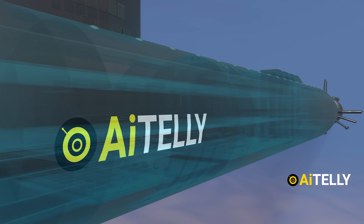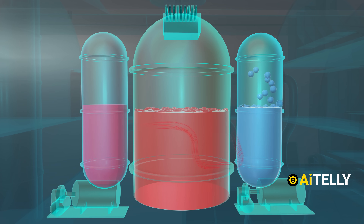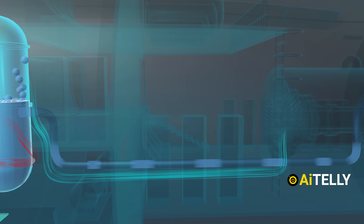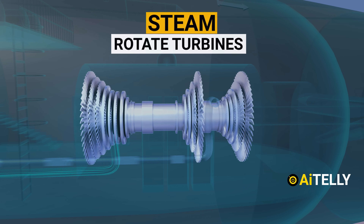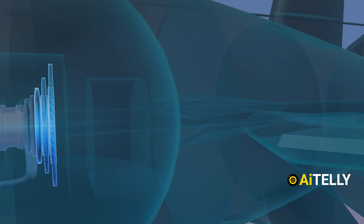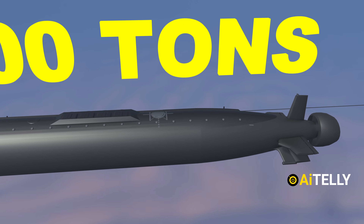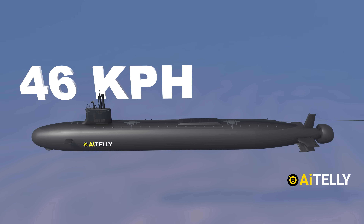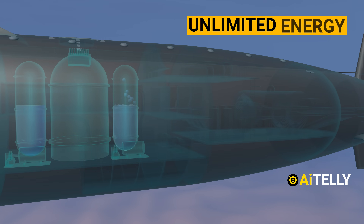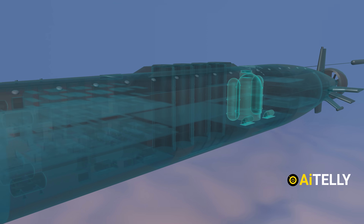Now that you understand the basics of a nuclear reactor, here's how it works in a Virginia-class nuclear submarine. The heat from the nuclear reactor generates steam, which rotates a series of turbines, forcing the blades to turn at high speed. This drives the propellers, moving this 10,200-ton underwater beast at 46 kilometers per hour. This provides unlimited energy for about 20 years without needing to refuel — limited only by the sailors' food supply.